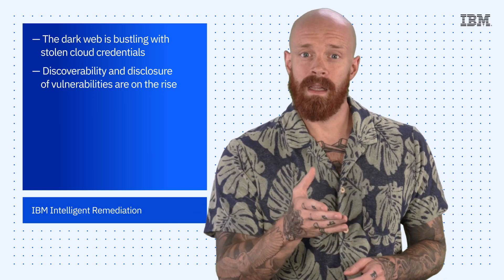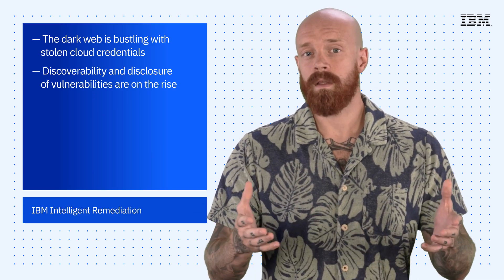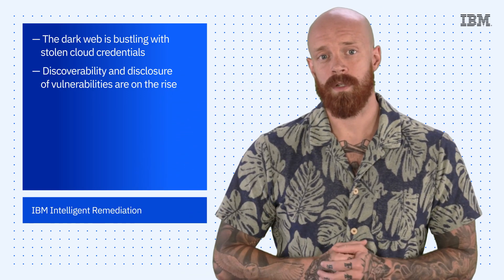These are just a few of the main findings of the Cloud Threat Landscape Report. To read the report and get the full rundown, check out the link in the description of this video.